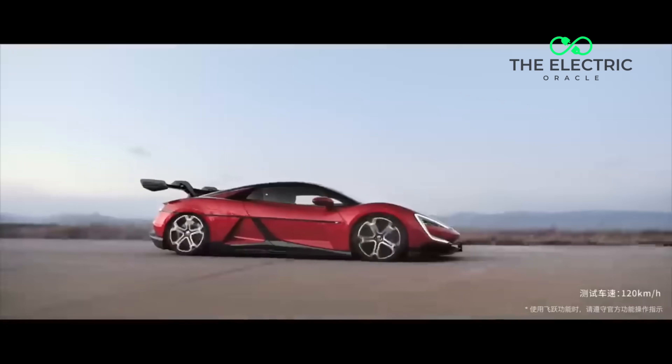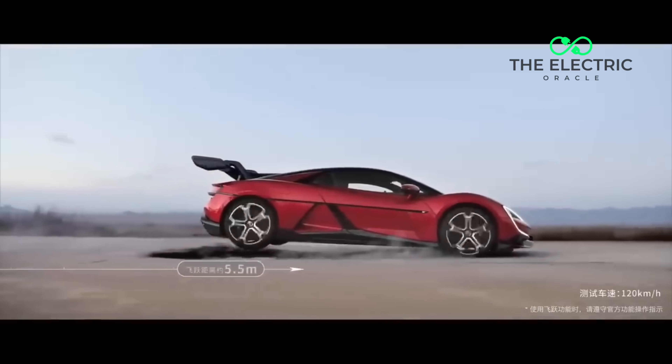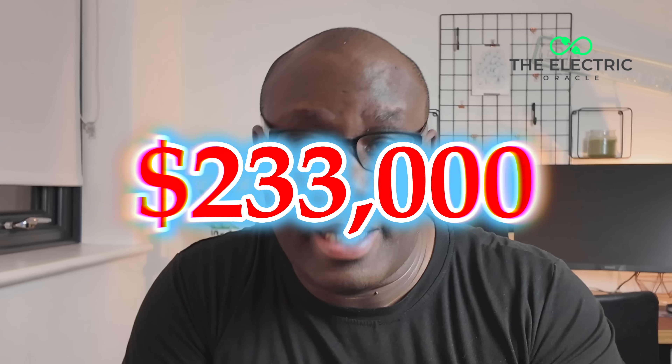Watch this supercar jump over a pothole at 60 miles per hour — that's not CGI and that's not a movie effect. This is BYD's $233,000 weapon against Ferrari, and it just made every other supercar look obsolete.